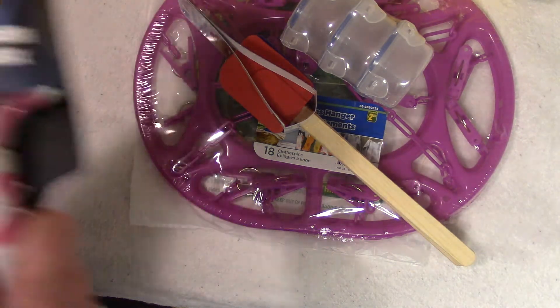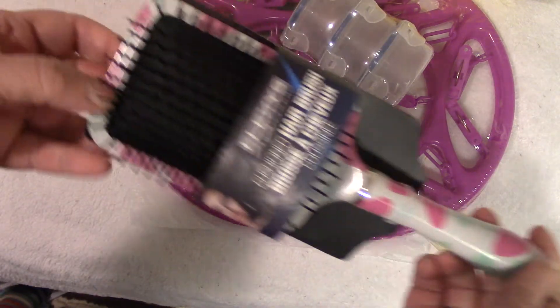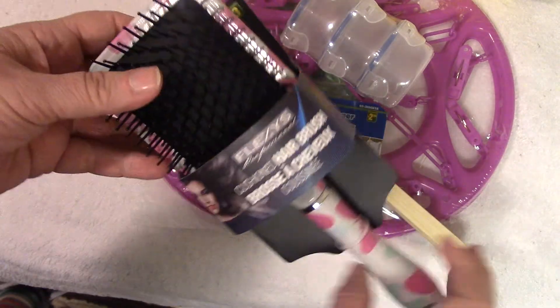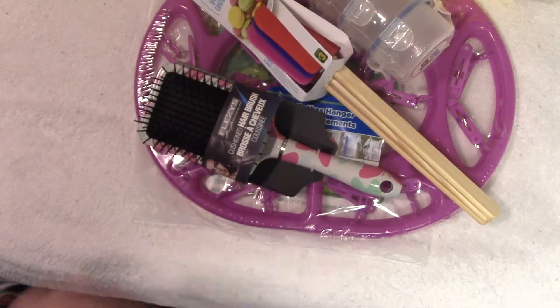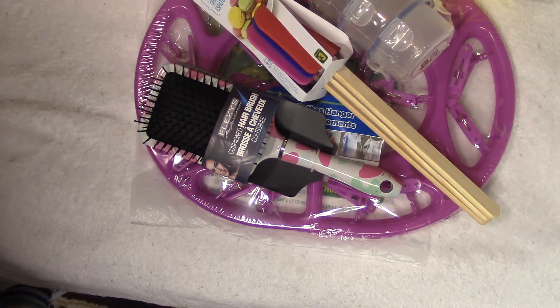Next up is a Flexi's hairbrush. I need a new one — my other one's slowly losing its bristles. I kind of get attached to my hairbrushes, so I hang on to them way past their death date. Now I forced myself to buy a new one.